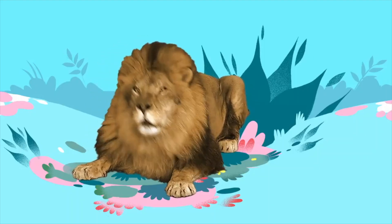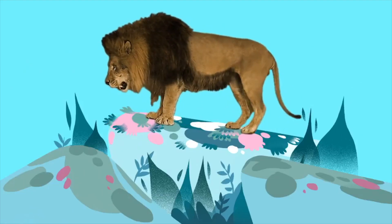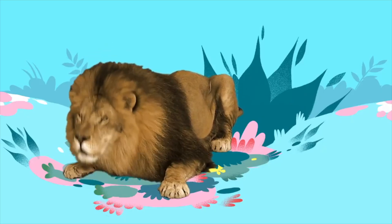You gotta love a lion, you gotta love a lion. When you start catnappin', his toes will be a-tappin'. You gotta love a lion, you gotta love a lion. They say that he's the king, just listen to him sing.